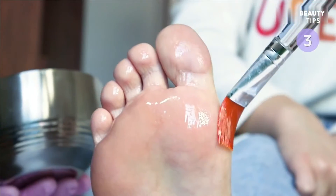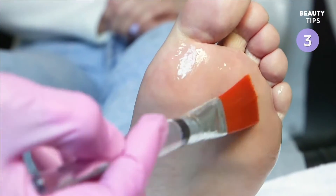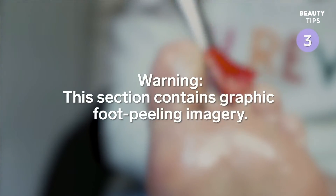While a regular pedicure is good for exfoliation, a chemical foot peel might be best for callus removal. Warning: there's a lot of foot peeling imagery in this section.